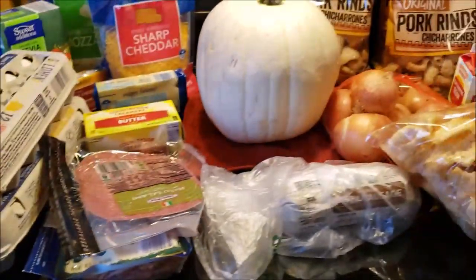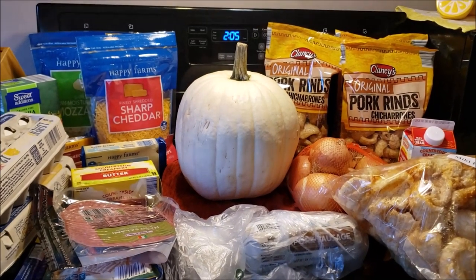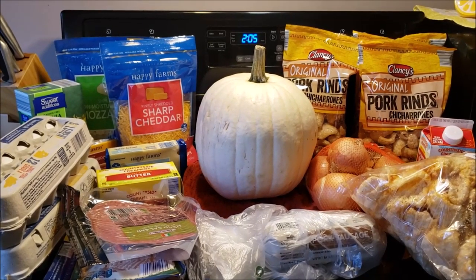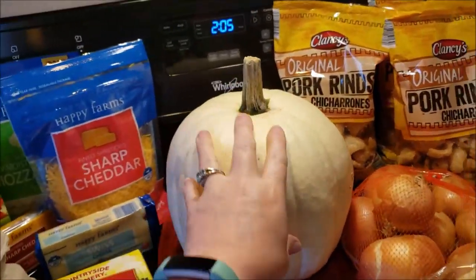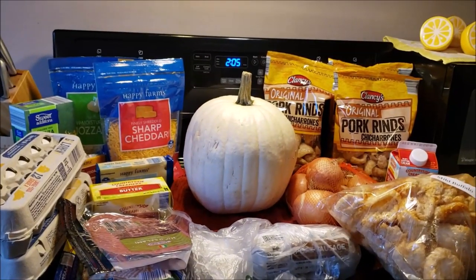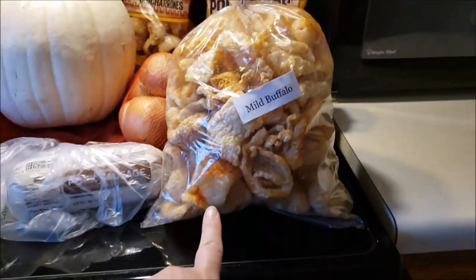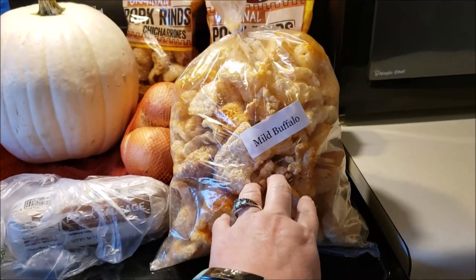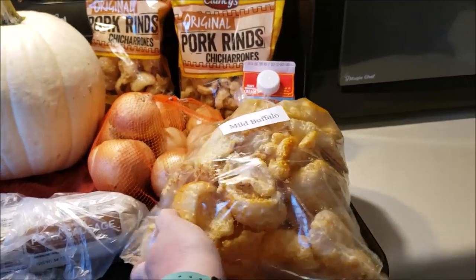First things first, I went to what's called the Backwoods Fest here in Ohio — it's like a craft fair outdoors in the woods, but it's really artisans. I got this pumpkin; it's a real white pumpkin and it was $2.50. The other keto-friendly thing I picked up was a bag of pork rinds — they were frying these up while I was there. It was $8.00, but homemade pork rinds are pretty labor intensive, so I grabbed that.